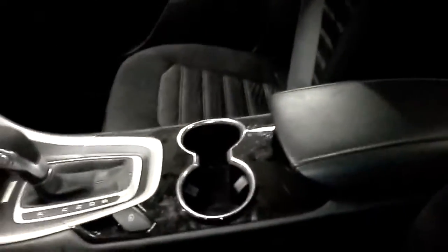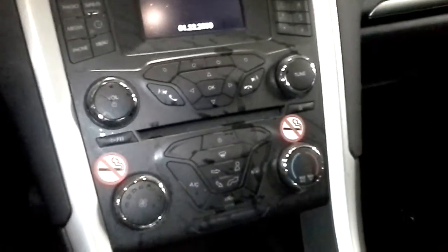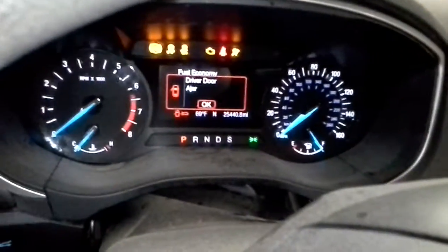It has dual power seats. This one has a bag blown on it though. The Sync system will attempt to call 9-1-1 if you wish. There's the miles.